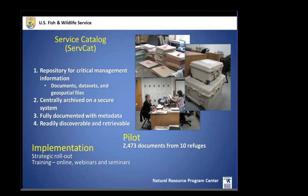We will also store protocols in SERVCAT. It will be fully documented so it's easily discoverable and retrievable. We did a pilot last year with 10 refuges and successfully uploaded over 2,000 documents. We learned a lot from that, and are now working on an implementation strategy to roll out uniformly — prioritizing the most important documents for planning and refuge management needs first.